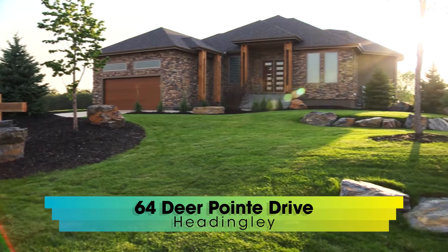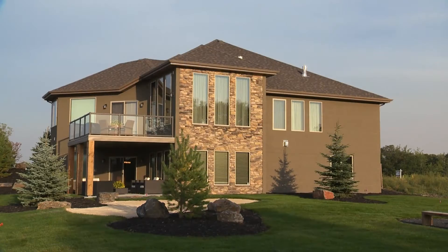Beautiful spot here in Headingley — tell us where we're at. We're at 64 Deerport Drive. The house backs onto Breezy Bend golf course, and it's just absolutely beautiful space. It is gorgeous.